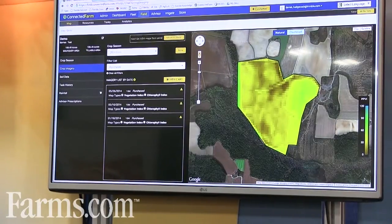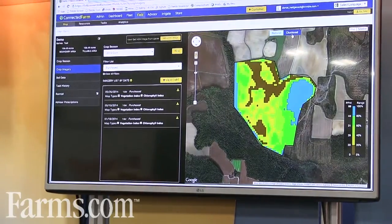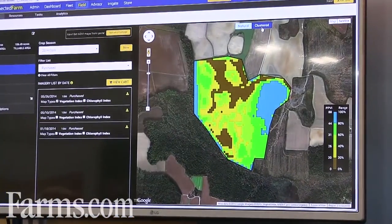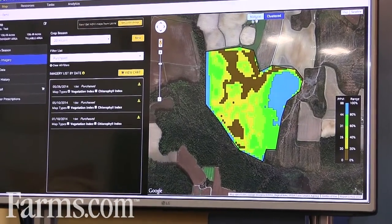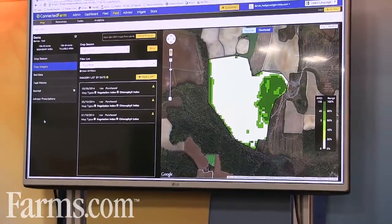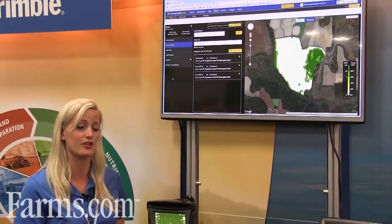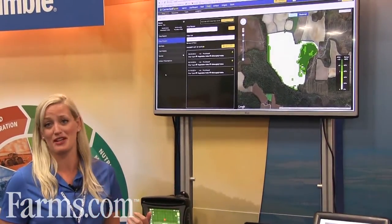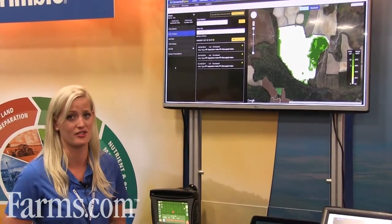This imagery is a vegetation index proprietary to Trimble called Pure Pixel. Pure Pixel enables you to have a calibrated scale specific to that field, showing the vegetation index as well as the chlorophyll index at a particular time. It's unique in that it provides a consistent calibration method and scale rating for your field over many seasons and years, so you can compare apples to apples instead of just what was there on a certain given day.